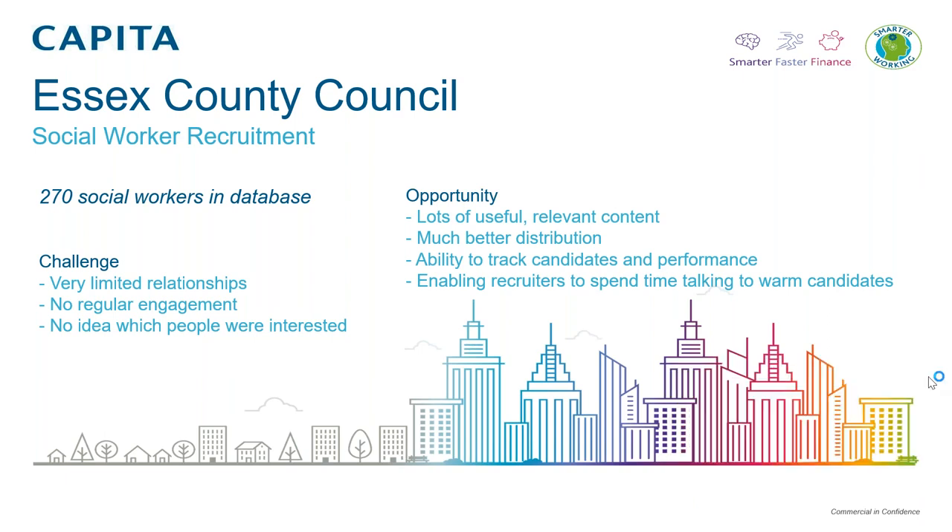By using the Candidate ID platform, we had a much better way to distribute that content. We were able to do it from one place and automate that process — defining the content strategy and letting the technology do the work for us, rather than having people manually sending out bits of content. The other key thing for us in Candidate ID is the ability to track candidate behaviour and performance. Through the platform, we understand who is engaging with content, what content they're engaging with, and if they're not engaging, we can push it via different mediums. Fundamentally, this enabled our recruiters to spend time talking to the warm candidates rather than those not yet aware of Essex County Council.